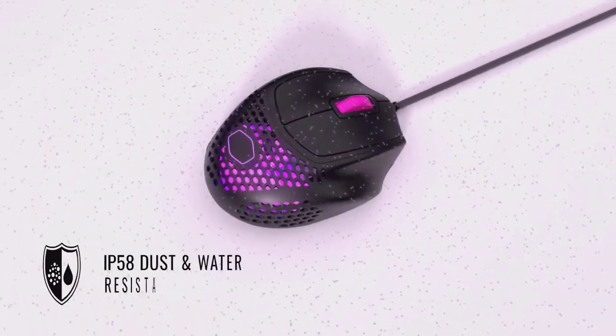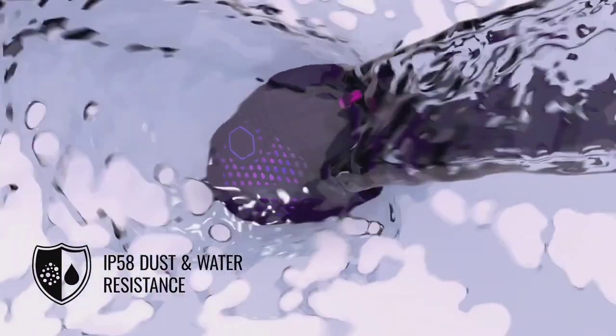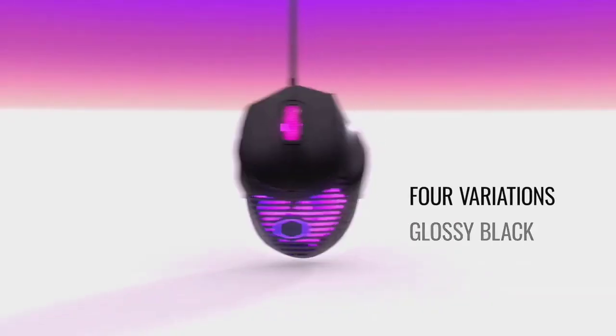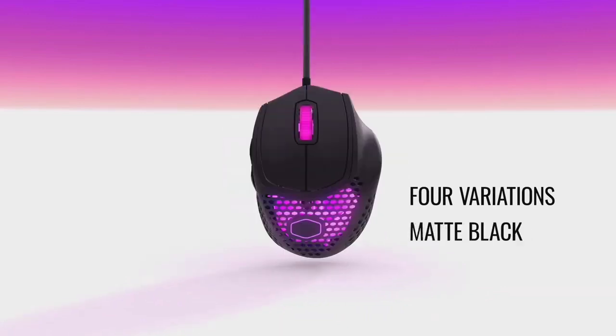This gaming mouse was speedy and responsive, keeping up with games like Doom Eternal and Cyberpunk 2077. Its unusual pancake-flat design might be a little weird, but it offers better ergonomics and a more comfortable gaming experience, though it is better suited for claw-grip, right-handed gamers.